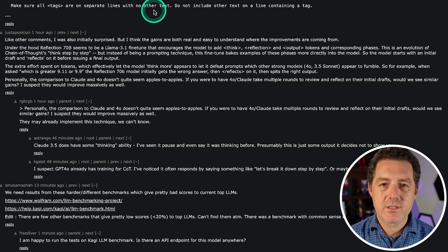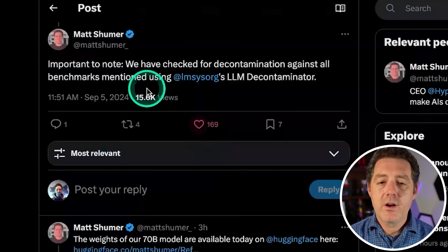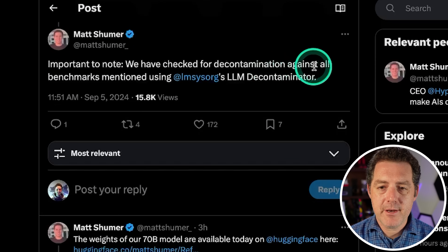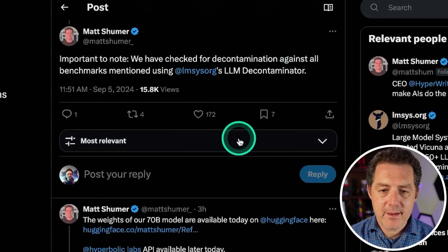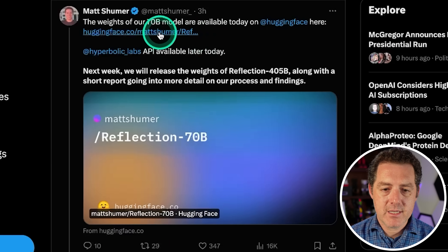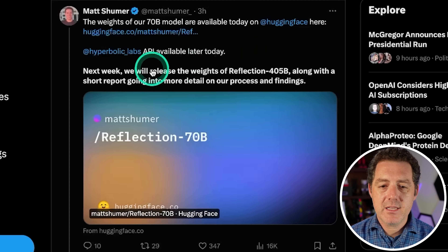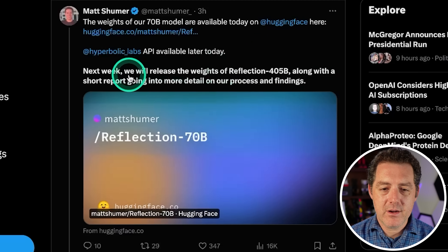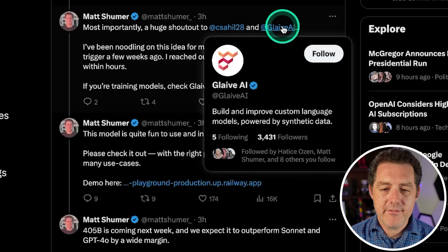So it works, and that's great. It's beating most other models right now — good job, Matt Schumer. He notes they checked for decontamination against all benchmarks using lmsys.org's LLM decontaminator. The 70B model weights are available today on Hugging Face and will be available on Hyperbolic Labs API. Next week they'll release the weights of the 405B model along with a short report, with a shoutout to Sahil and Glaive AI.